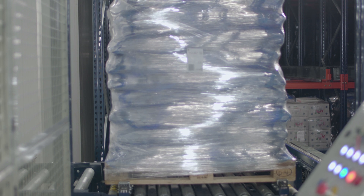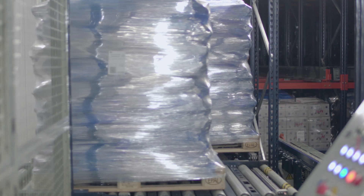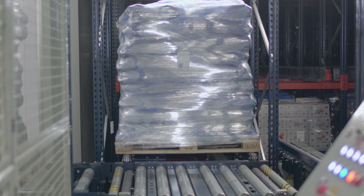Nowadays, all companies focus their efforts on offering optimum customer service. MECALUX has a vital tool that helps us to do this. Orders are prepared at night by a robot programmed to have them completed and ready for dispatch by the time we arrive in the morning.